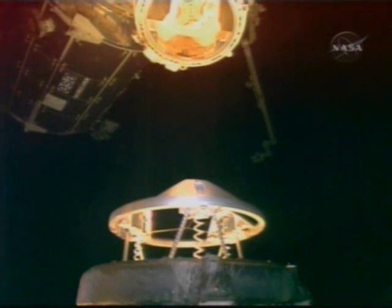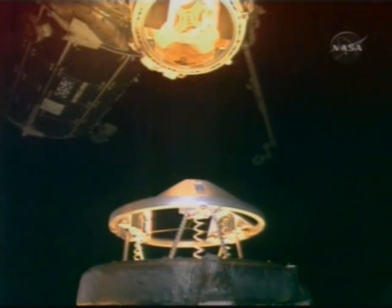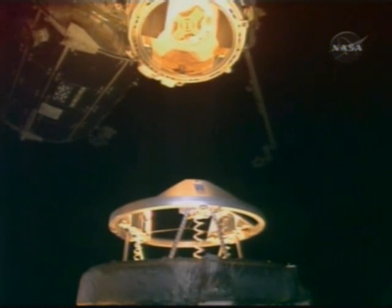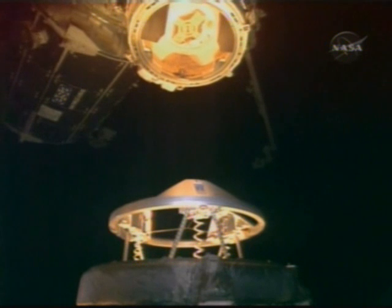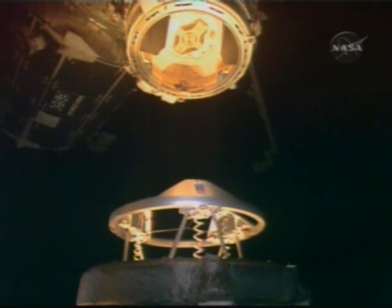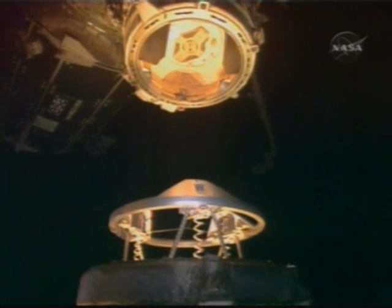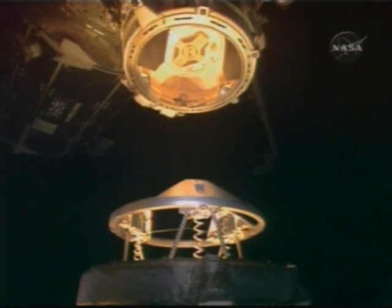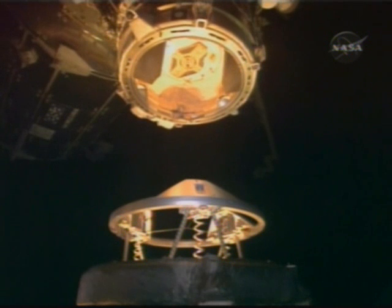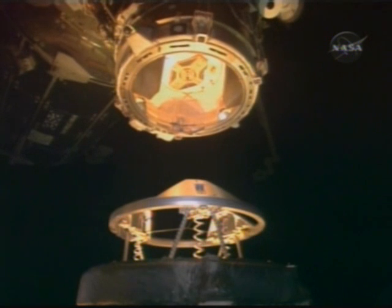Rendezvous officer reports just 10 feet away from the International Space Station now. Commander Chris Ferguson slowly bringing Endeavour in for docking. At the top of your picture you can see pressurized mating adapter number 2 with its docking target, providing the cues for Ferguson as he maneuvers Endeavour ever closer. Five feet out — estimated time of docking, one minute.